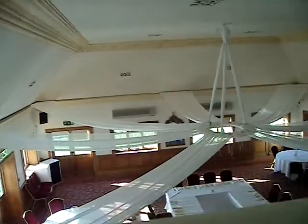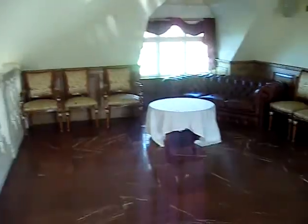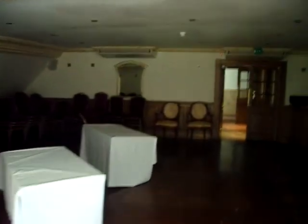Here you've got upstairs — this is called a VIP area where your guests can sit. You can't really see very well but there is a bar here as well, there's quite a few chairs.